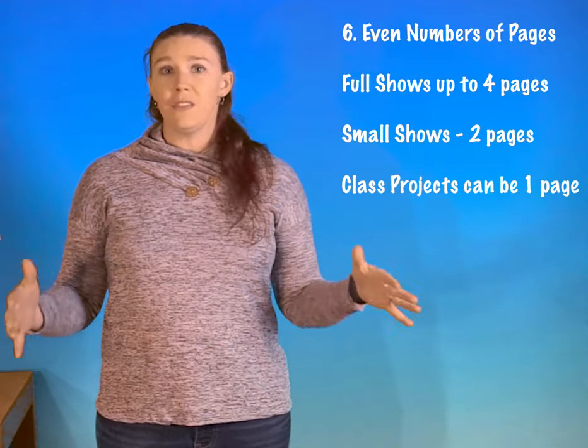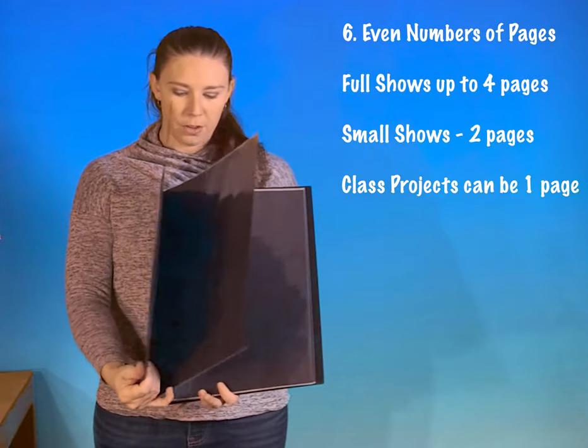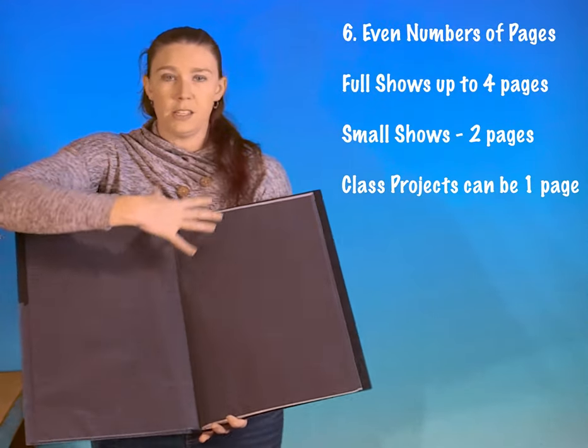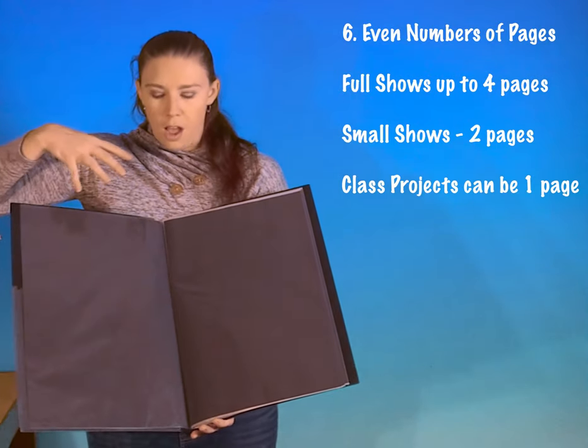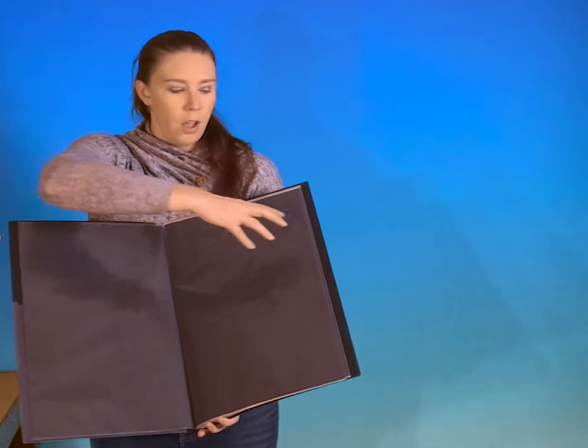The last putting-it-together trick I'd recommend is using even numbers of pages per show. Your splash page is up front, and then you'll have two pages forming one canvas. It's really distracting when you have one show on one side and another show on the opposite side — let the entire canvas be the show. I generally recommend four pages for a large production and two pages for smaller productions. You can use one page for classwork, but make sure labels are really clear when arranging those.